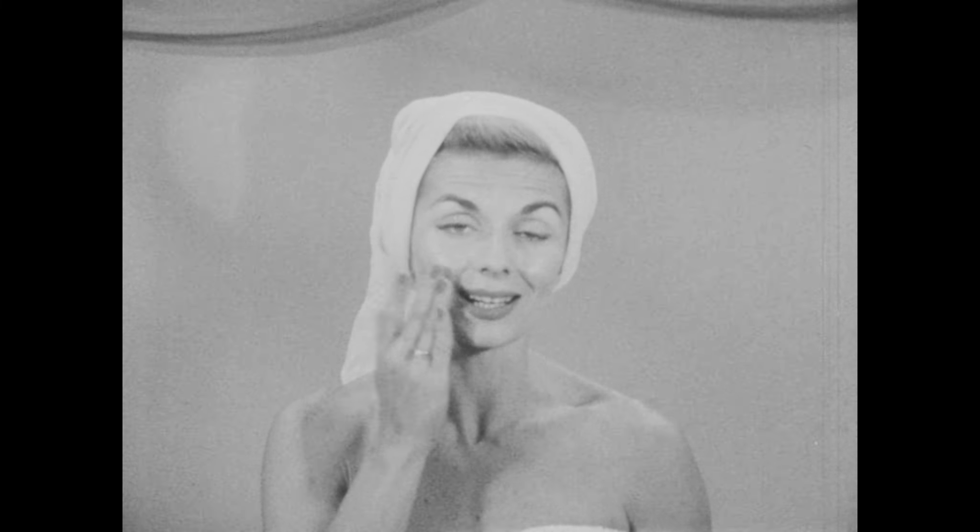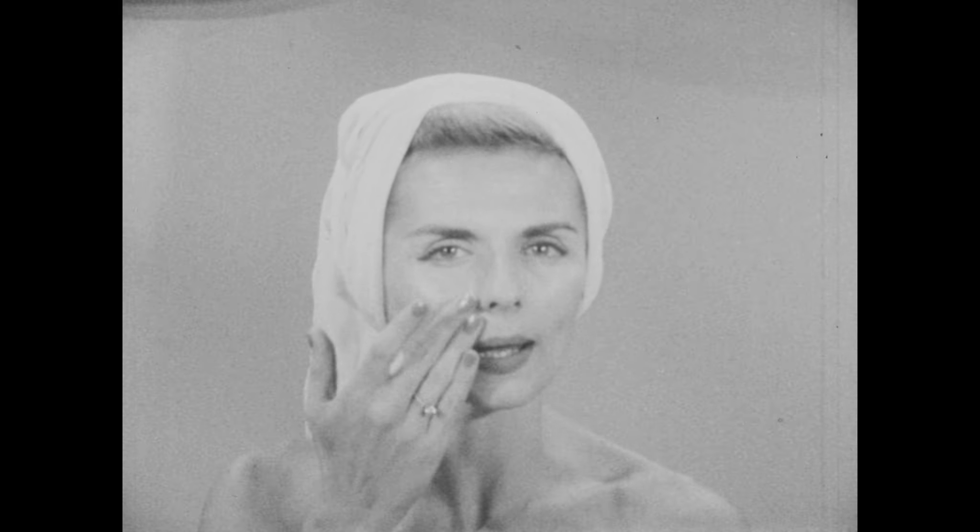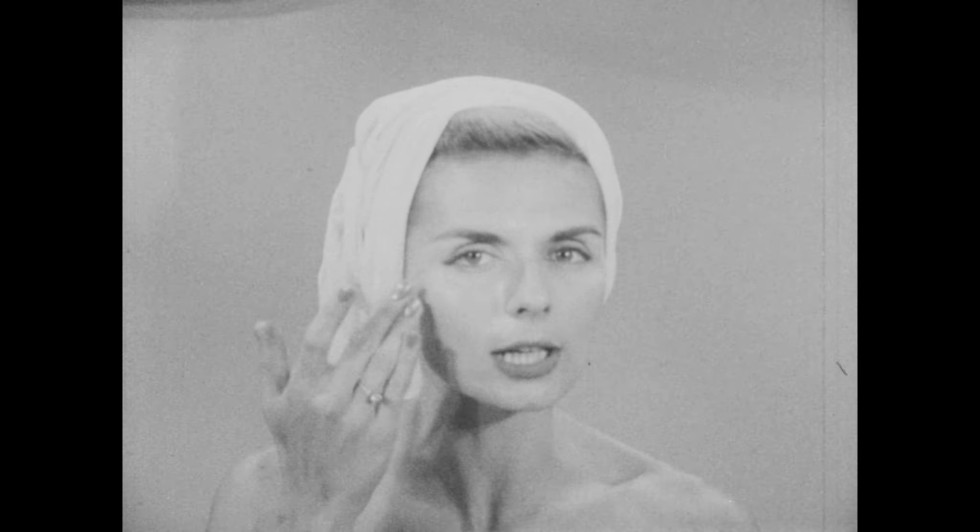Five minutes is really long enough. The reason that this is designed for the mature skin is that it has great powers of firming and toning all of the facial muscles. Now, you notice I'm applying it slowly, working up and out, and I'm being very careful not to go near the eyes.